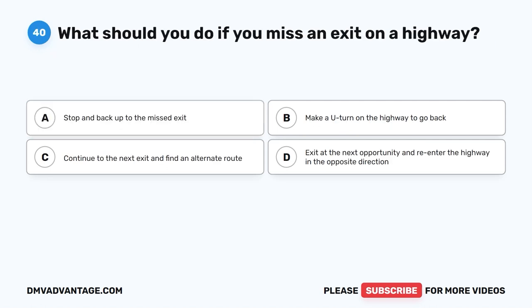Question 40. What should you do if you miss an exit on a highway? A. Stop and back up to the missed exit. B. Make a U-turn on the highway to go back. C. Continue to the next exit and find an alternate route. D. Exit at the next opportunity and re-enter the highway in the opposite direction.